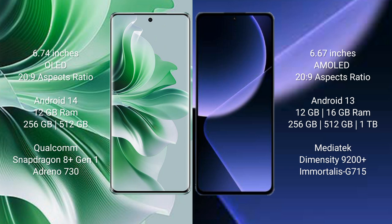OPPO Reno 11 Pro comes with 12GB RAM and 256GB or 512GB internal storage, with a Qualcomm Snapdragon 8 Gen 1 processor and Adreno 730 GPU. Xiaomi 13T Pro comes with 12GB or 16GB RAM and 256GB, 512GB, or 1TB internal storage, with a MediaTek Dimensity 9200 Plus processor and GPU G715.